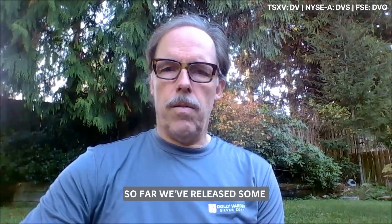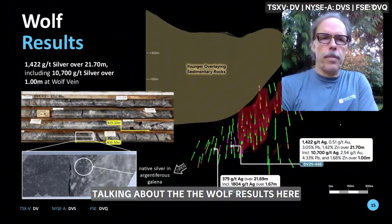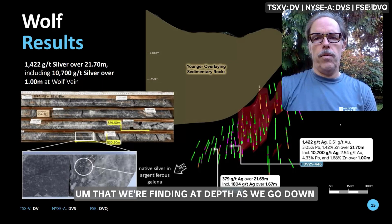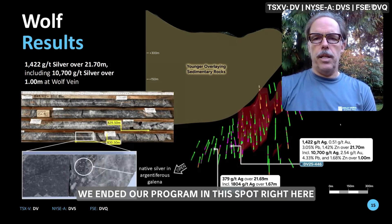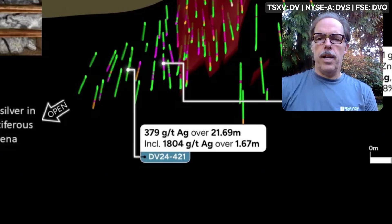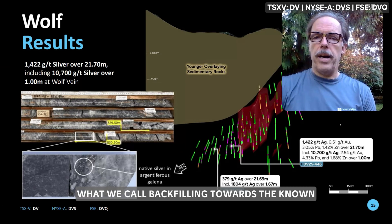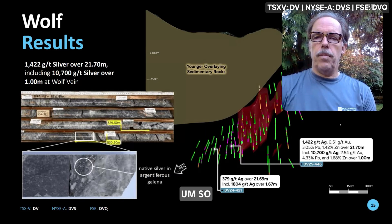We've released some very good results from both the Wolf and Homestake Silver deposits. Starting with the Wolf results — our aim in that program was to define the higher-grade, wider zone we're finding at depth as we go deeper along the high-grade plunge. Last year we ended our program with hole 421, a 120-meter step-out from our last known mineralization, returning 379 grams over 21.69 meters. Part of this year's program has been back-filling toward the known mineralization.